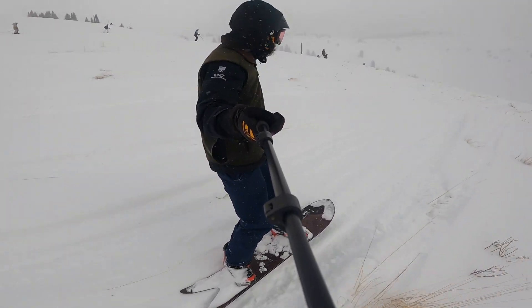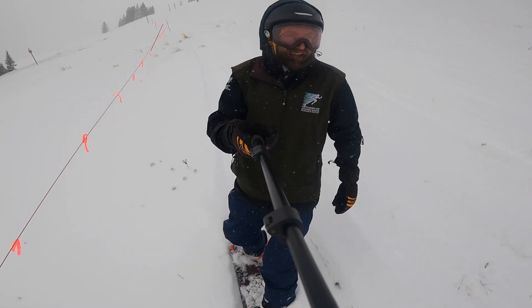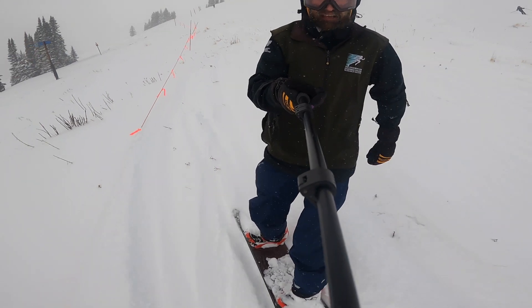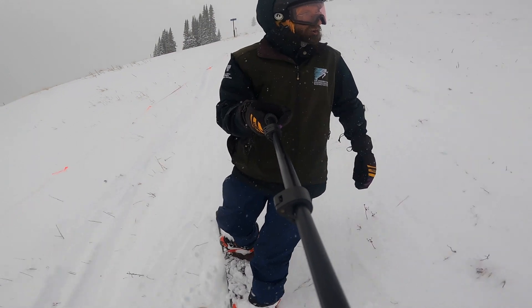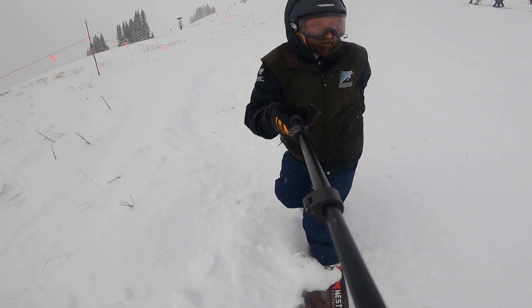Long heel side edge — not my favorite. I'm on a swallowtail snowboard, which doesn't accommodate the switch stance very well in the deep snow, but boy does it make the deep snow easier in your regular stance.